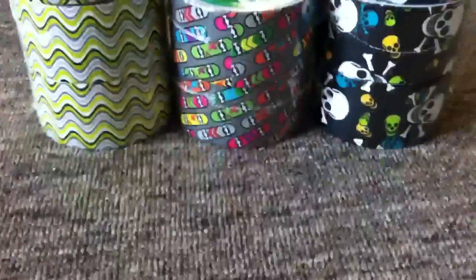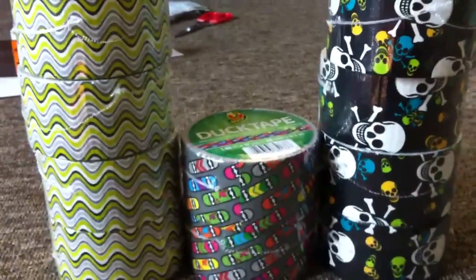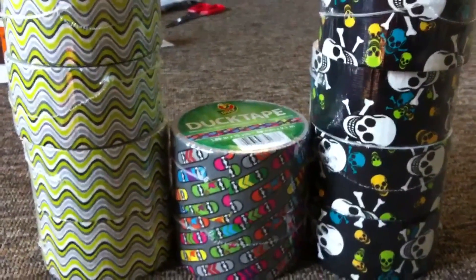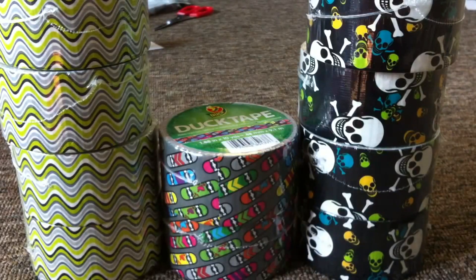At AC Moore, taking advantage of the two dollar clearance deal, I picked up all they had: six green maybe, six skull, and two skateboard. I thought they only had five skulls so hey, that's awesome. So yeah, picked up all of that deal.